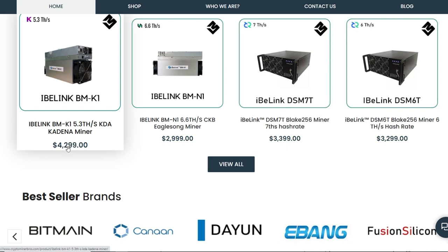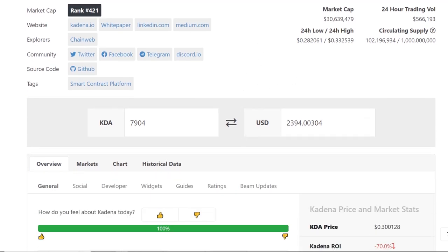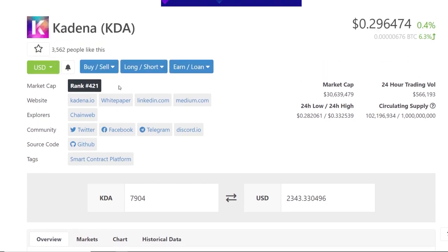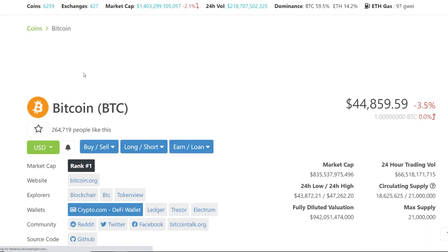That $3,500–$3,600 is the theoretical price we're trying to achieve — the ROI or break-even point on the iBlink BMK1. In two months I've mined $2,400 USD worth of KDA. I'm getting pretty lucky that cryptocurrency prices are going up during this time. Everything is pegged to Bitcoin, and that's how we get the fiat value.